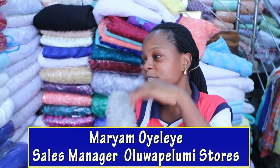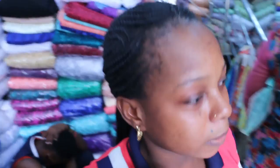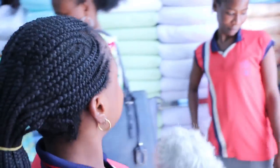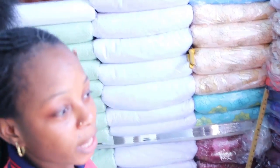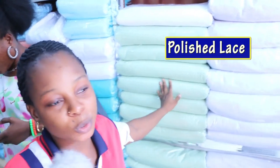We have different kinds of fabrics here. We have dry laces, we have net cord, we have ollie, and we have polish here. Can we see a sample of each of these fabrics? Like this one here — it is polish lace, and we have it more than enough.